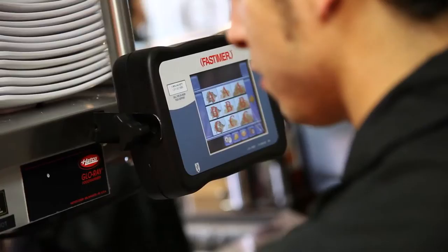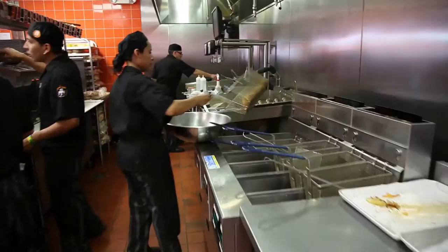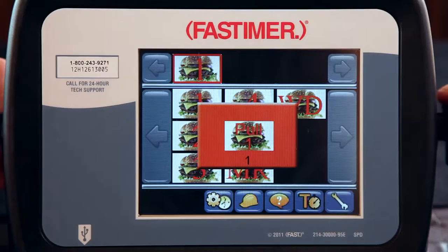Imagine a timer that could be configured for the changing demands of your business — regularly issued corporate recipes, an endless menu with multiple timing cycles, daily cleaning, safety and food management tasks. A timer so intelligent that the chaos is managed, creating an environment where the team operates with exacting precision.